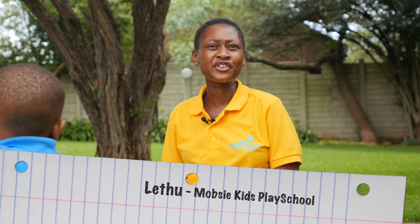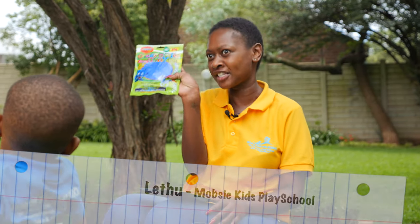Hi guys, I'm Letu from Mopsy Kids Preschools. So, five creative reasons for why we use Crazy Crafts art.